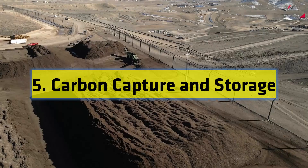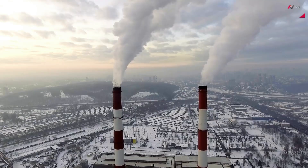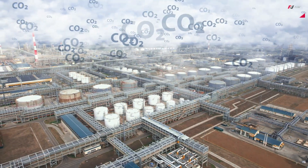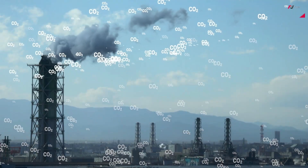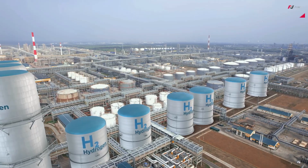Number 5: Carbon Capture and Storage. Carbon Capture and Storage, or CCS, is a groundbreaking technology that aims to capture carbon dioxide emissions from power plants and industrial processes. The captured carbon dioxide is then transported and stored deep underground, preventing it from entering the atmosphere and contributing to global warming. CCS has the potential to significantly reduce greenhouse gas emissions and help us transition to a low-carbon economy.